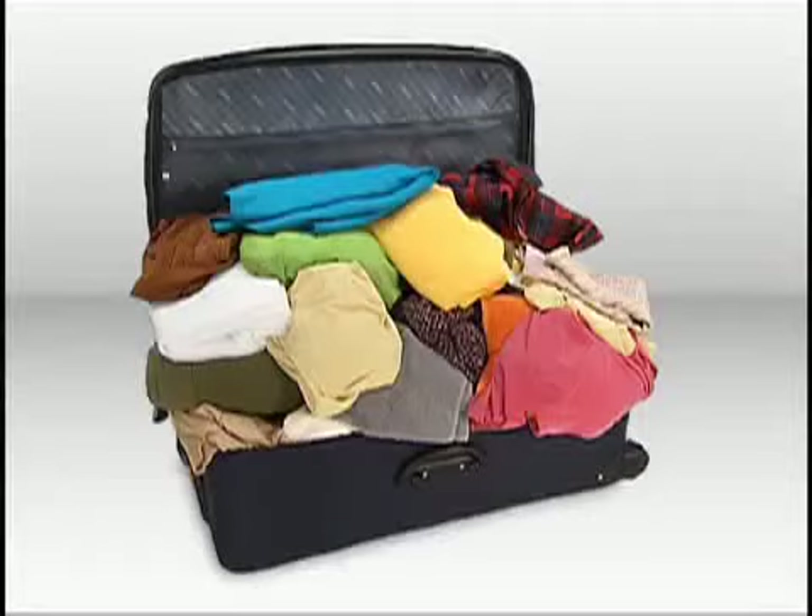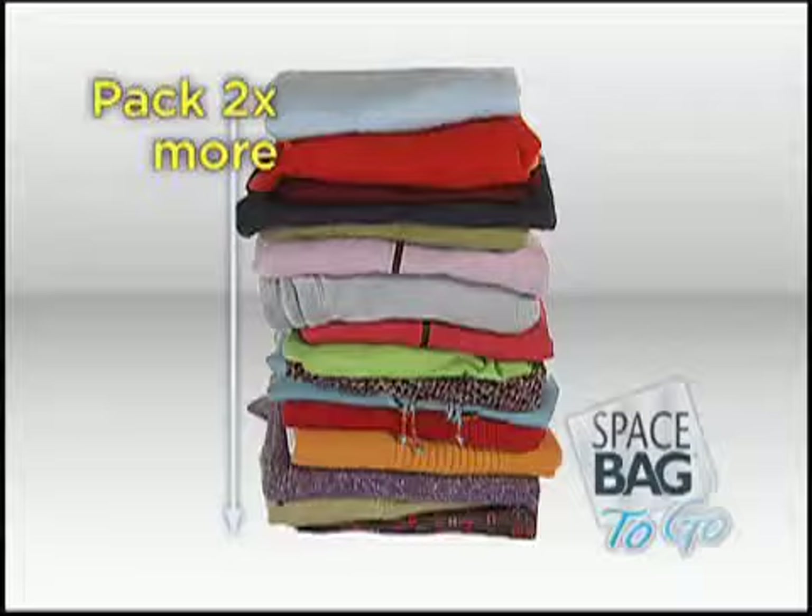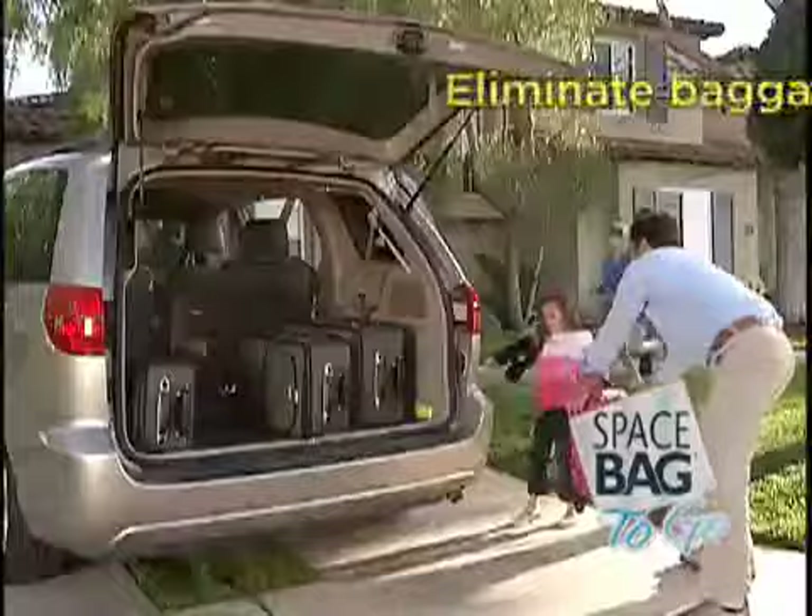But now you can make your stuff small and take it all with new Space Bag to Go Storage Packs. They compress your items so you can take a carry-on instead of a suitcase, saving you extra baggage fees.